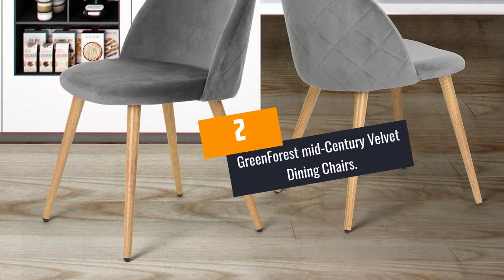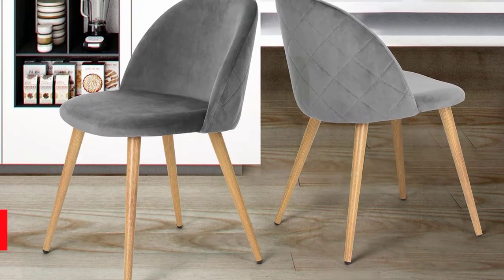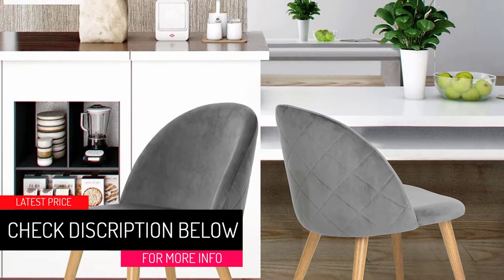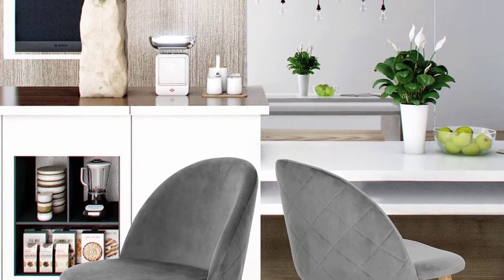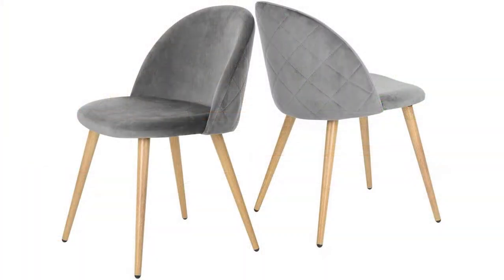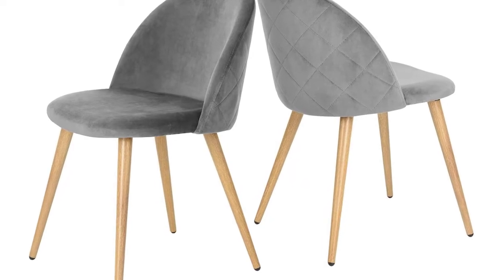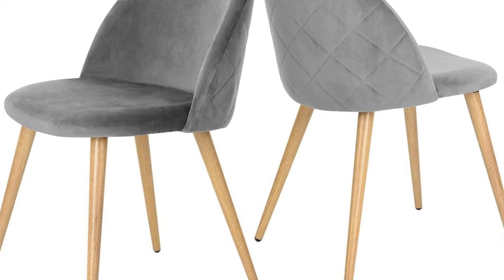At number 2: Green Forest Mid-Century Velvet Dining Chairs. These dining chairs are comfortable and long-lasting. Unlike chairs with armrests, this one hugs you from behind without cramping your sides. The backrest makes these dining chairs suitable for both extended and short seating sessions. Their versatility allows you to set the chairs in your dining room, guest room, or even use them as an accent chair.